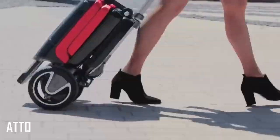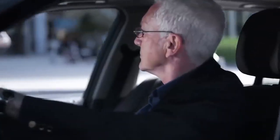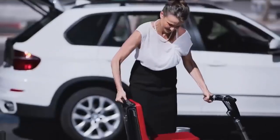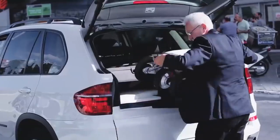The Atto is a revolutionary, high-performance mobility scooter and quite a sight. It folds up into a tidy little package when not in use, and uses an LED display to provide the rider with all the data they need.